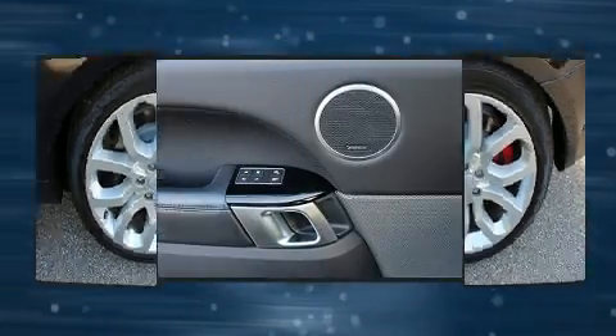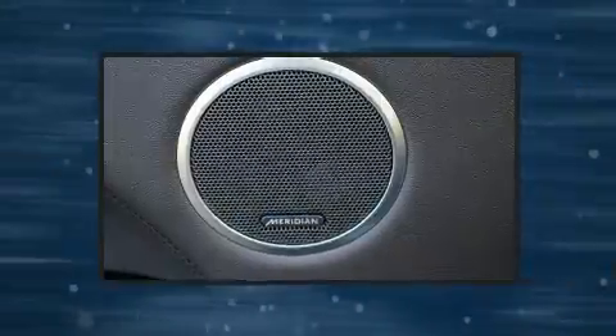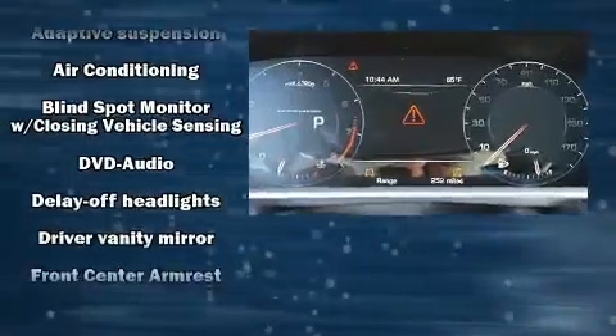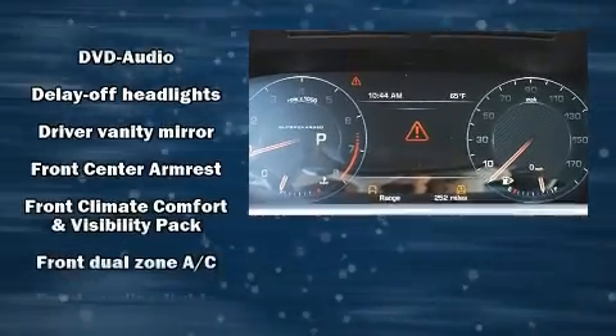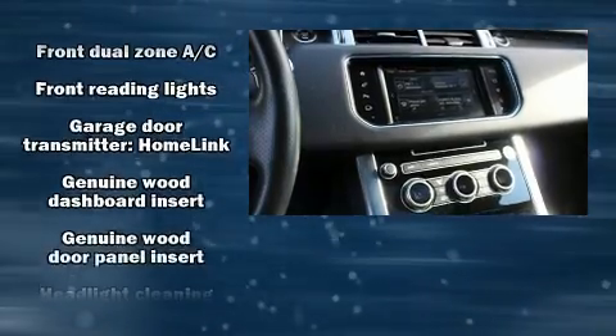Passenger security is always assured thanks to the various safety features such as dual front impact airbags with occupant sensing airbag, brake assist, a panic alarm, and four-wheel disc brakes with ABS. Safety and maximum capability are assured via self-leveling rear suspension, which maintains optimal driving geometry.